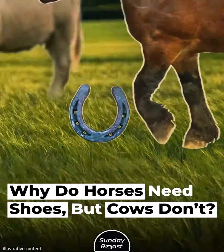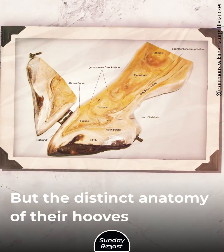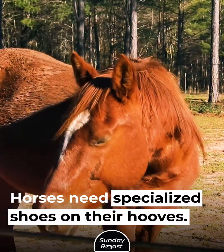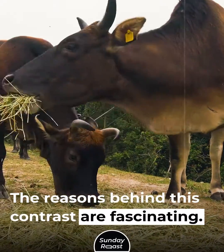Why do horses need shoes, but cows don't? Horses and cows are both hoofed mammals, but the distinct anatomy of their hooves dictates different needs. Horses need specialized shoes on their hooves, while cows do not need shoes and thrive without them. The reasons behind this contrast are fascinating.